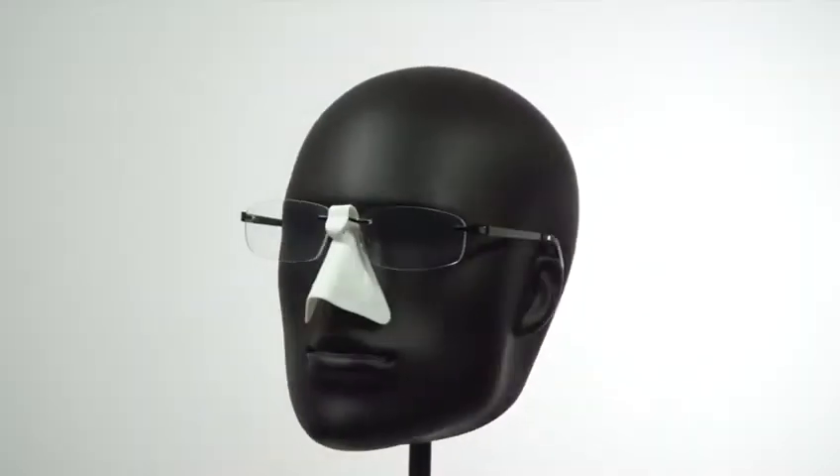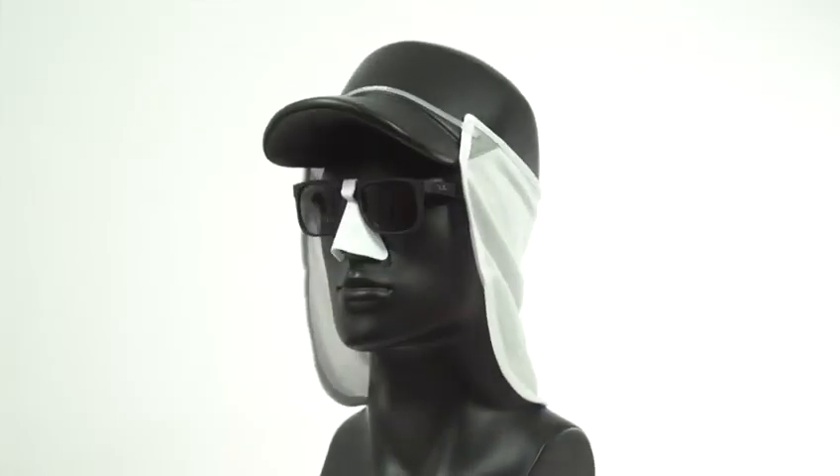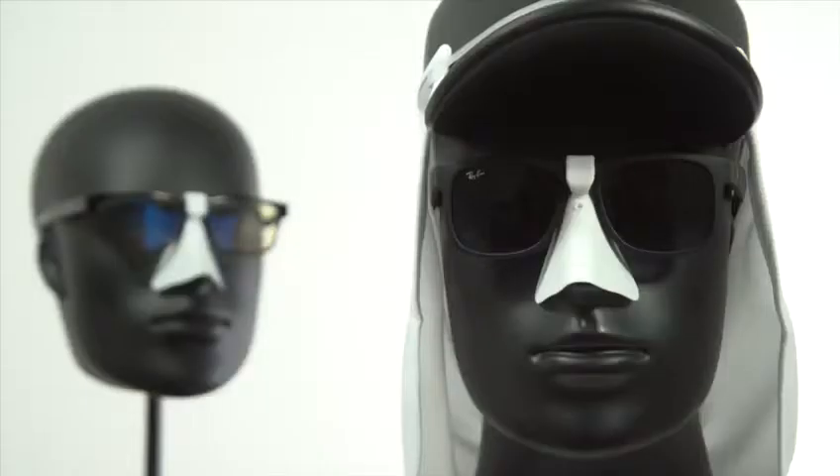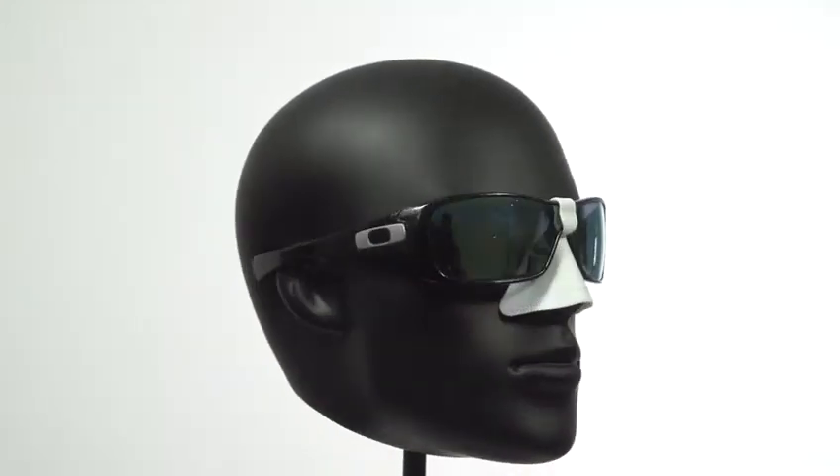Coolness presents the Nose Shield, an accessory that is compatible with all your glasses. Whether you are looking for sun protection or recently had surgery, the Coolness Nose Shield is the solution to your need.